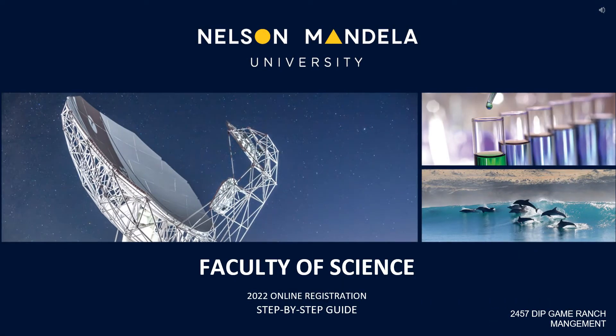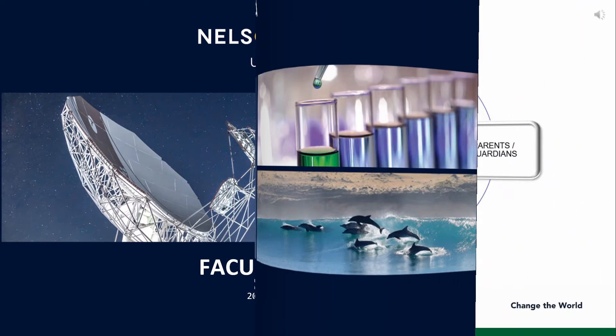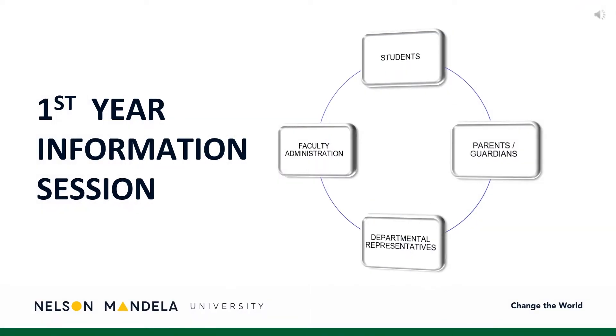A warm welcome to you, our first-year students, this being the first step toward officiating your tertiary education experience. In welcoming our students, we extend a warm welcome to the guardians of our future graduates, departmental staff, and your faculty administrative consultant.